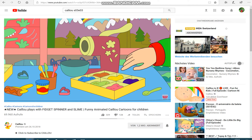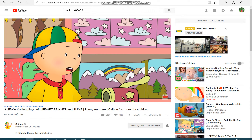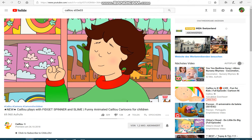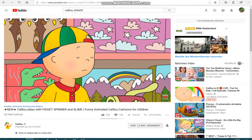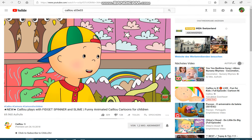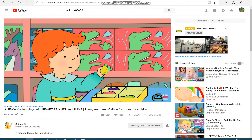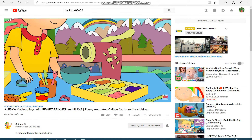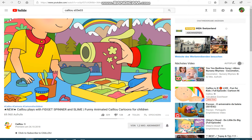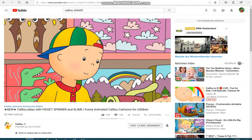Caillou, come and look at this! It's a spaghetti-making machine. First, we have to choose a color for the spaghetti. But I thought spaghetti was always brown. This is special spaghetti — it can be any color we like. Caillou had never heard of different colored spaghetti before. Wow, even blue? Of course! Rosie called out yellow, and now they could have multicolored spaghetti.